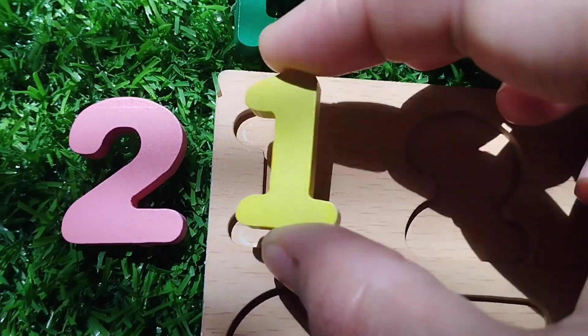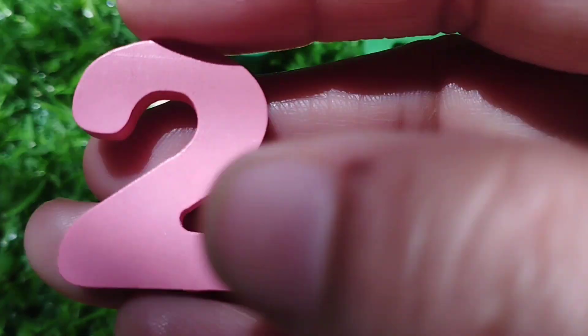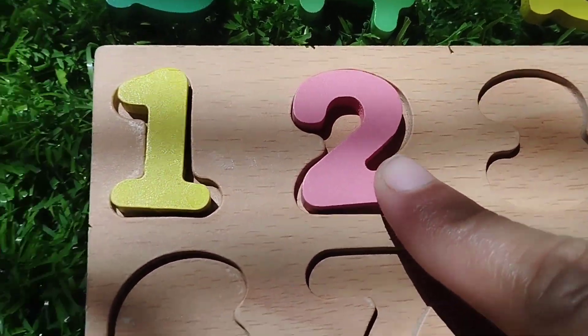The first number is number 1. This is number 2. Number 2.